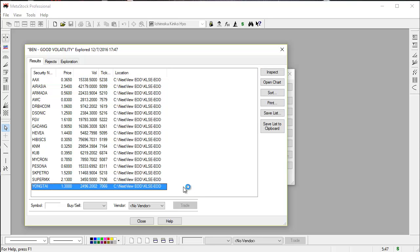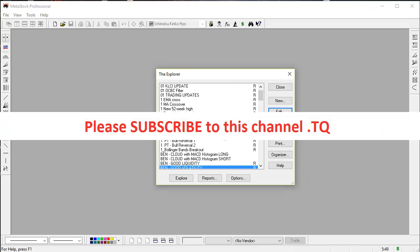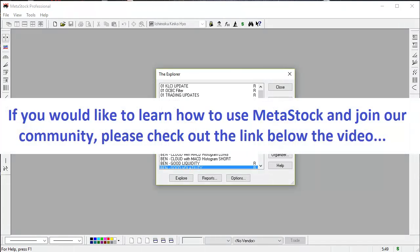So these are the stocks that I would probably want to trade in the Malaysian stock market. This is one of the many features that Metastock can do for me as a trader. If you want to know more about it, please subscribe to the channel to get more updates and more videos. And also, if you would like to know more about our training program for Metastock, please click on the link provided below this video.